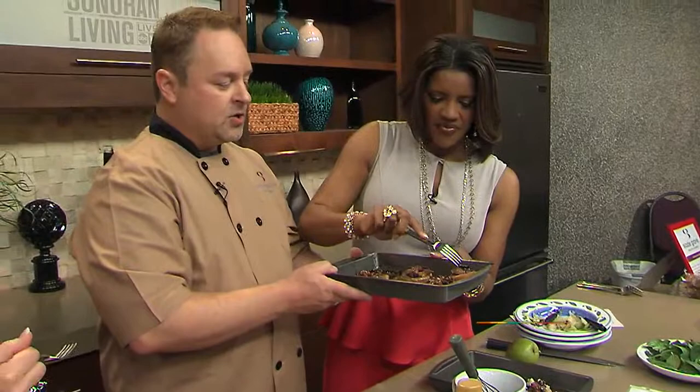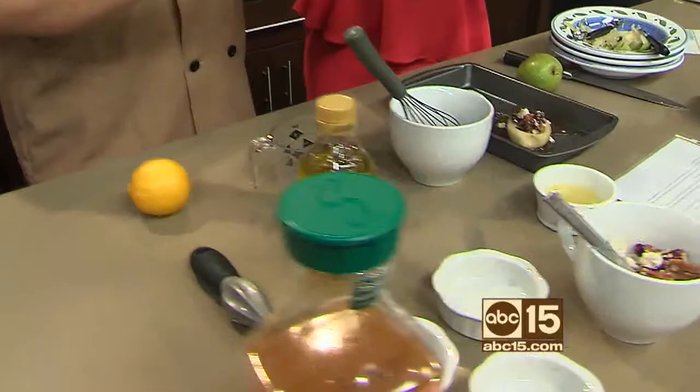You can make these a week in advance — like on your Sunday. Make them a week in advance, store them in the refrigerator in zip-lock bags. Then for your lunch, if you want to make a quick salad...